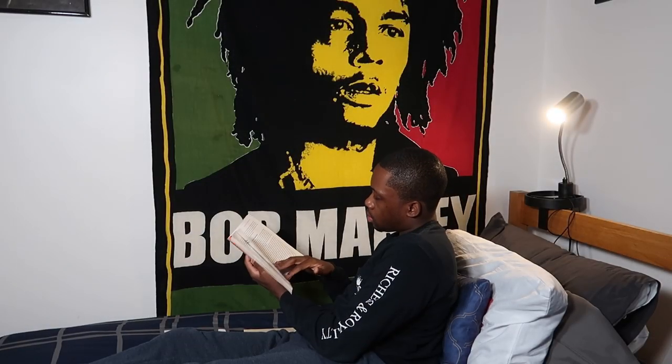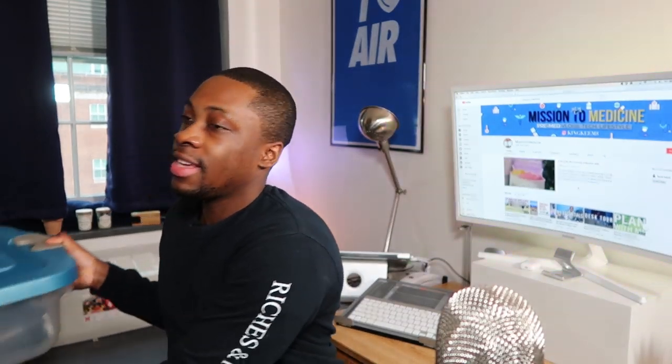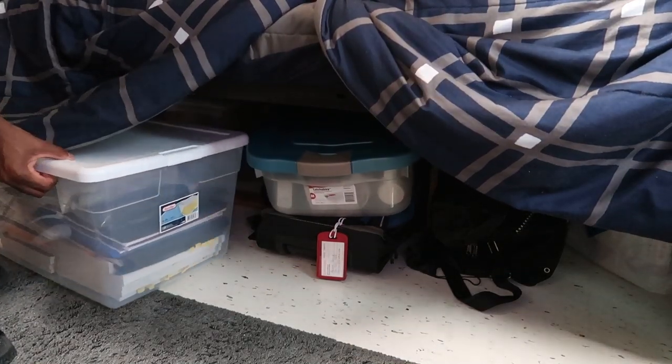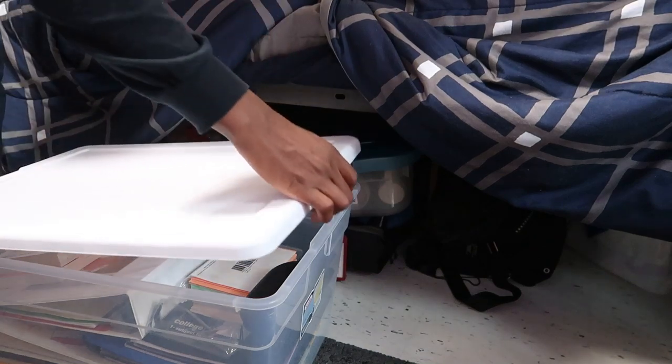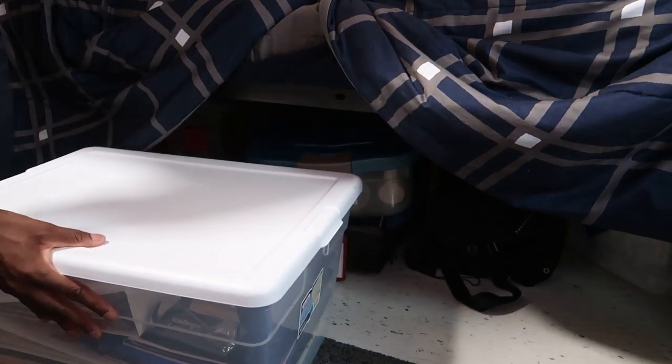Next, I have a bed lamp by my bed. This is important for me because I tend to read before I go to bed, so being able to read without having the overhead light on — just having a small bed lamp — is really cool. Containers are also important: I have a container that stores my snacks under my bed, and a container for school supplies and books that's easy for me to put away.